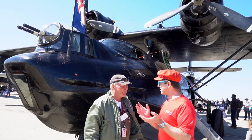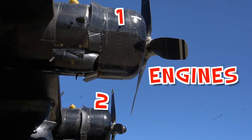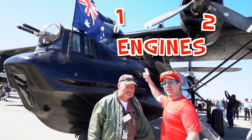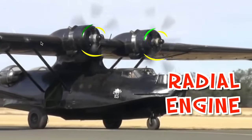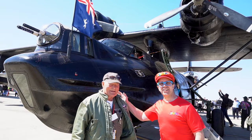How many engines does it have? Two. Two engines. Where are they? On the wings — both sides. The engines are on the wings. These ones are propeller engines and the engine is called a radial engine. Thanks Gordon! Good job. Bye.